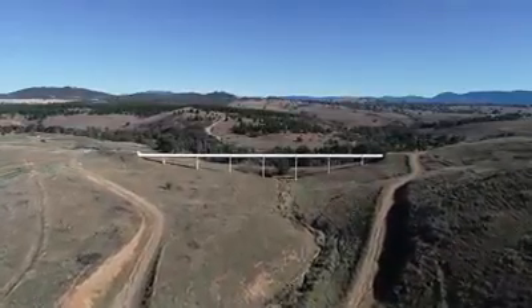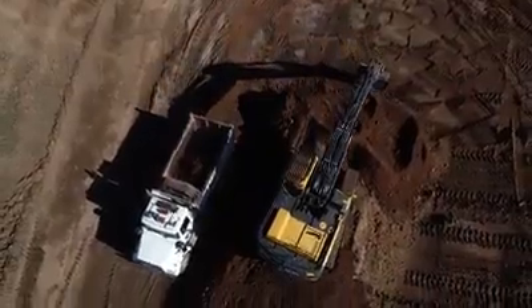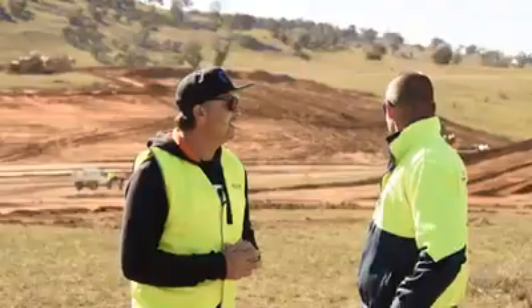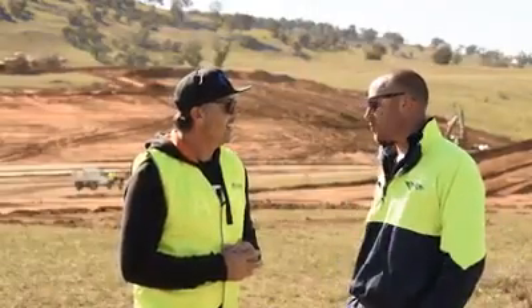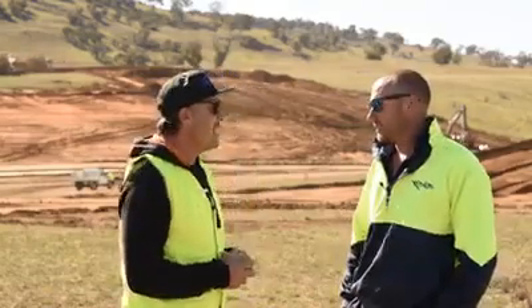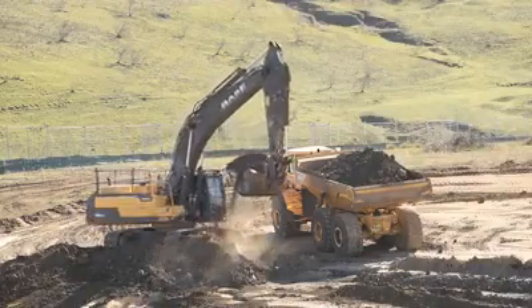We're on a pretty nice subdivision site here. What do you want to share with everybody at home about what's been unfolding? We just started this last Thursday. This is a new subdivision called Whitlam in Canberra. On Wednesday this was all just green-filled paddocks and now we've just started stripping all the tops, getting ready to create all the blocks and roads. We've got about 15 to 20 machines on site here.